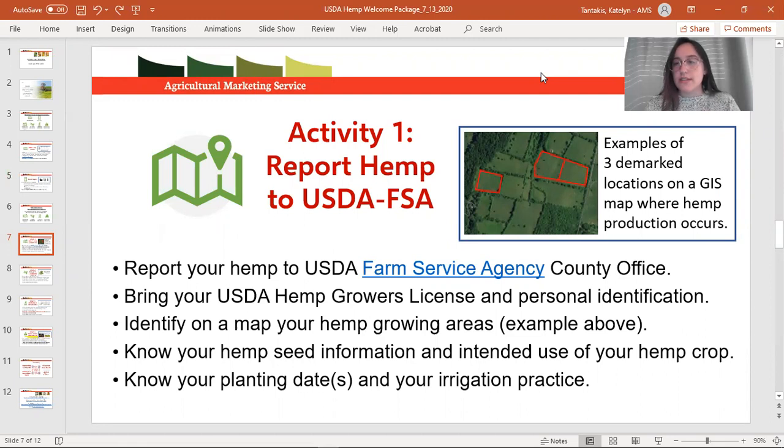If you have a parcel of land with a river or a fence structure that separates it into multiple parts, that will further divide it into lots. The definition of lot is important because every lot you have needs to be sampled and tested for THC compliance before you're able to harvest and sell that material.